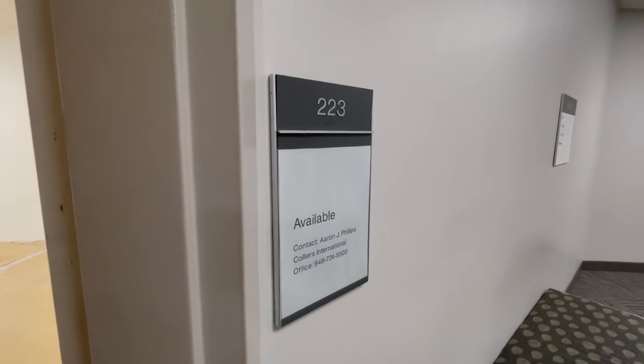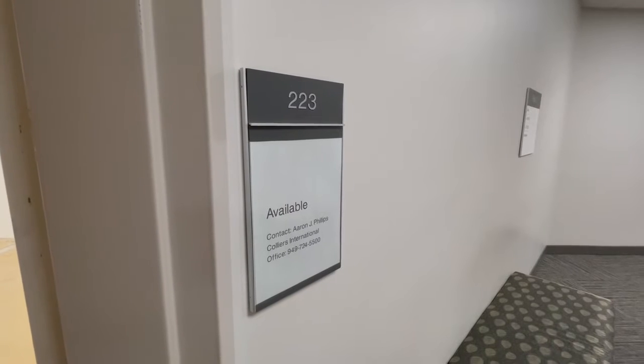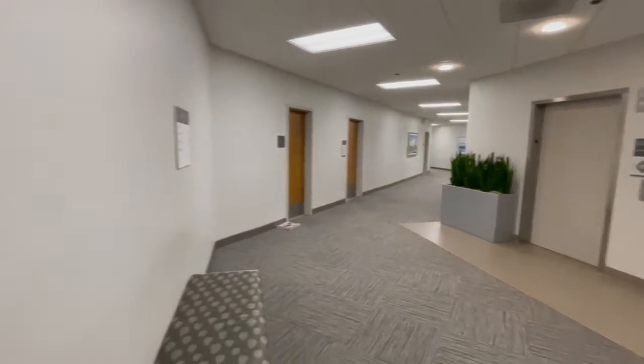This is Fountain Valley Medical Center, 11160 Werner Avenue. Aaron Phillips with Kelly's Healthcare Services Group. This is suite 223, which is directly off the elevator banks on the second floor.